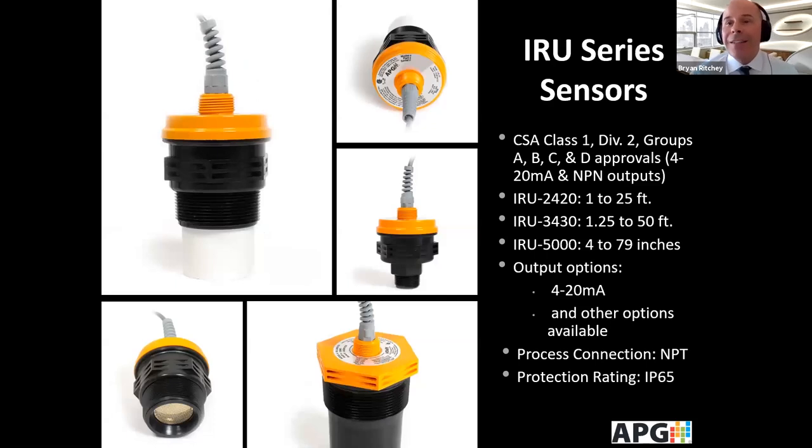One of our flagship lines is the IRU series, which is Class 1 Div 2 rated. These models feature a 4-20 mA output with optional NPN transistor outputs and switches. Ranges go as low as four inches with the 5000 series, and the 3430 can go all the way up to 50 feet. These are suitable for outdoor applications with an IP65 rating and NPT process connection, and some folks even hang them.